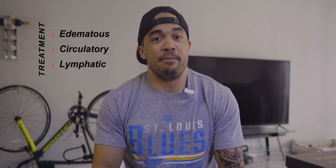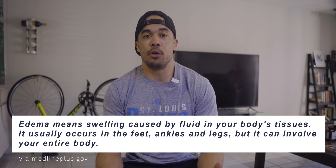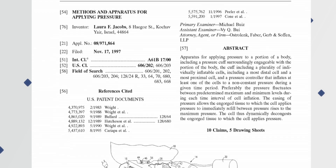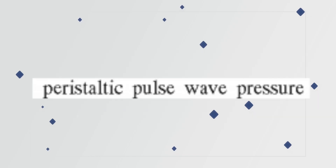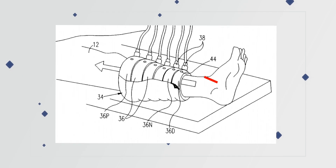NormaTech boots have been around for quite a while. The inventor, Laura Jacobs, who was a physician and bioengineer, invented them to treat edematous, circulatory and lymphatic conditions. Edematous is the painful excessive accumulation of fluid in your tissues. The invention, as written in their patent filed back in 1997, uses what they call a peristaltic pulse waveform, where the air cells are filled sequentially to retrieve proximal flow and to reduce backflow.